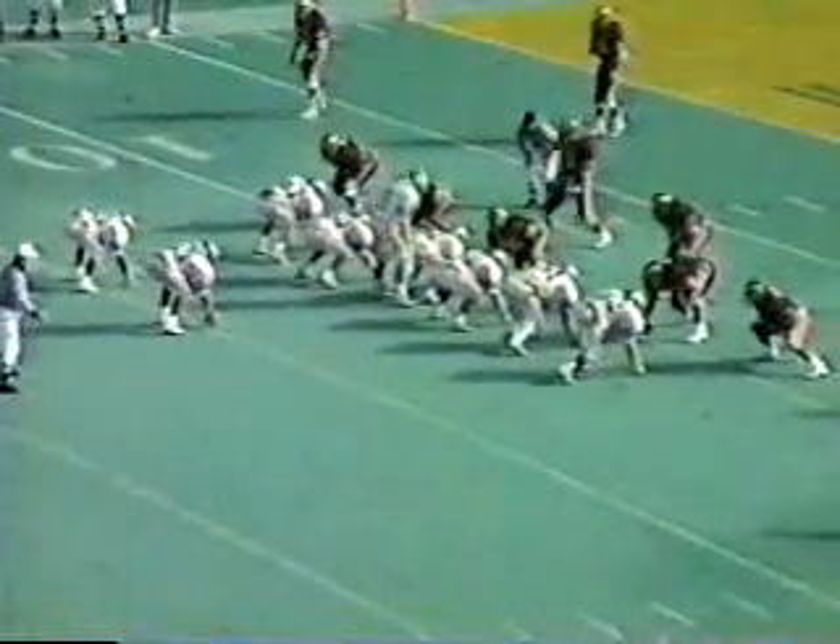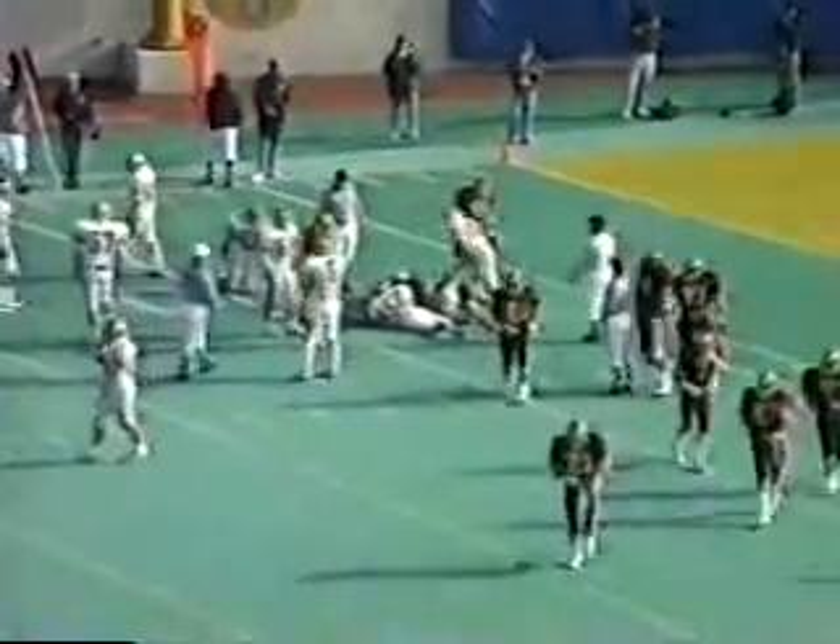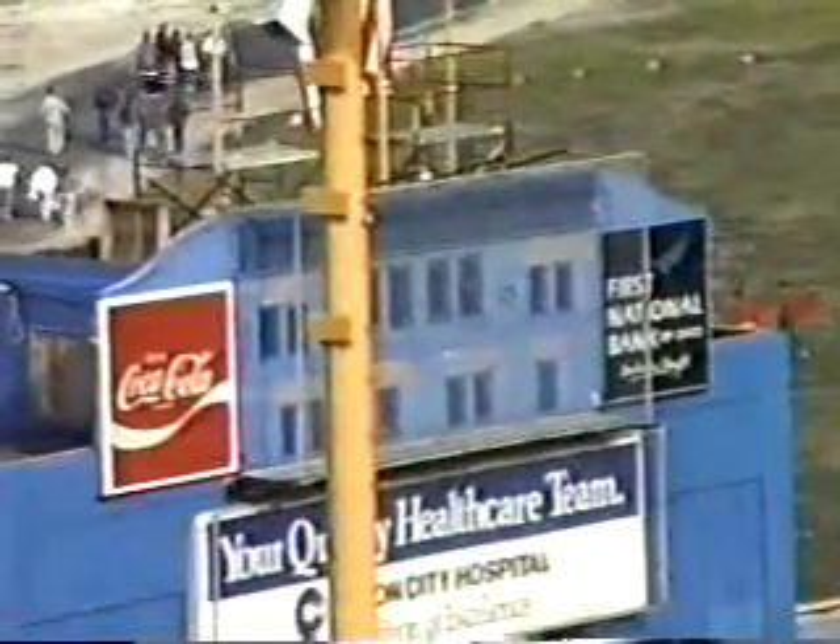Three and a half minutes remaining with the clock running. Firestone leads 10 to nothing and is in no particular hurry. Pitch to the fullback — Davis again tries the left side. Loose ball inside the 10, there's a pileup — Garfield, I believe, has come up with the ball on a big defensive play. Stan Hoistin, the big defensive tackle, came up with the football for the Rams, and it's given them life. If Firestone had scored, this game would be over, but now there are still three minutes left with the Rams on their own 10.